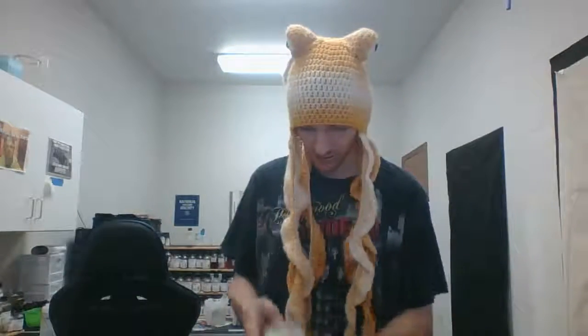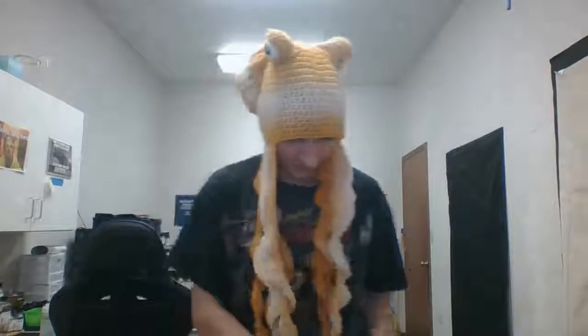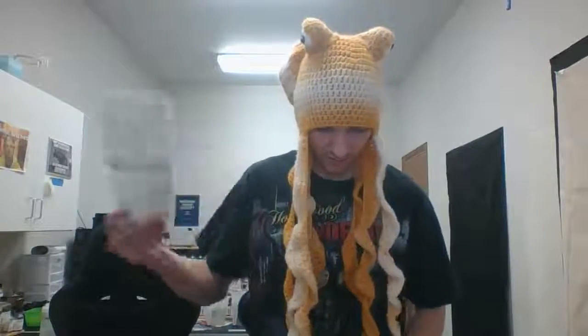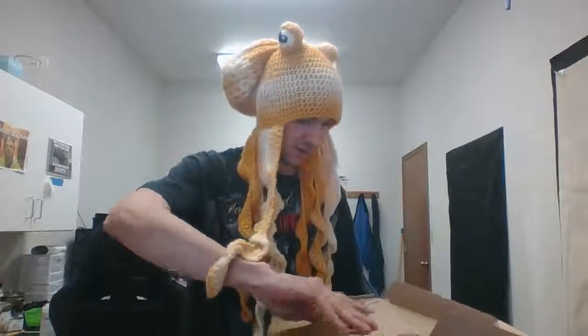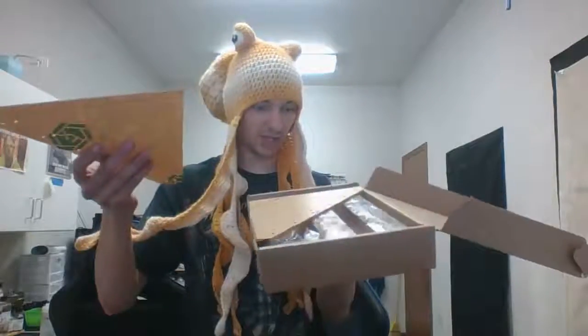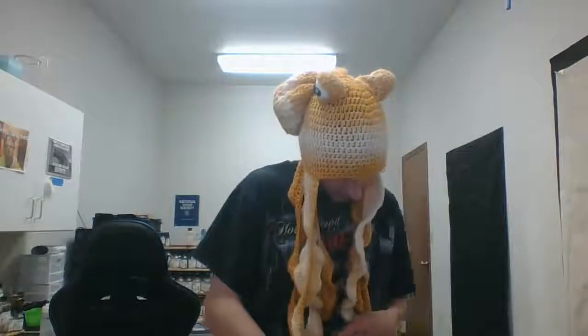Did not get bubbles — anybody wants some bubbles? Got some bubbles in here. Got a box inside of a box. It's plastic — we got stands for something cool.